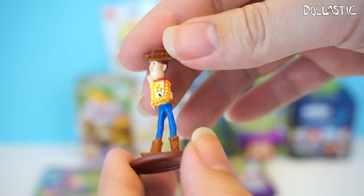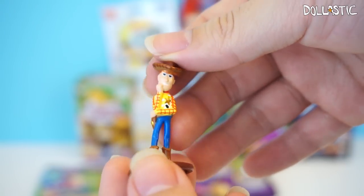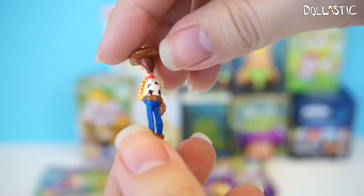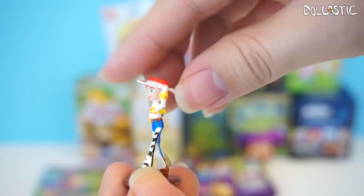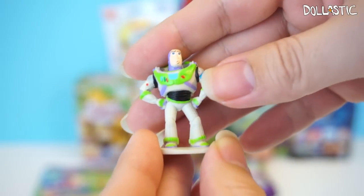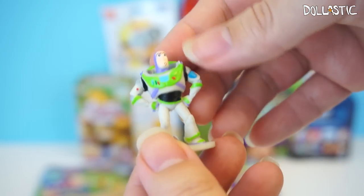Here is Woody, and as you can see, the colors are super vibrant. The paint job is actually quite nicely done. In the past, some of the figures were very derpy looking, but I think they did a pretty good job with this one. Then I also have Jessie here — she looks so cute. And I also have Buzz Lightyear, and he is so awesome looking.